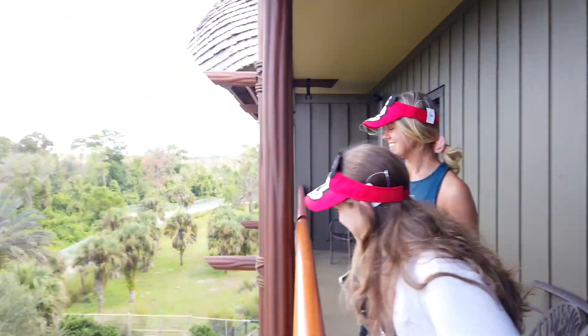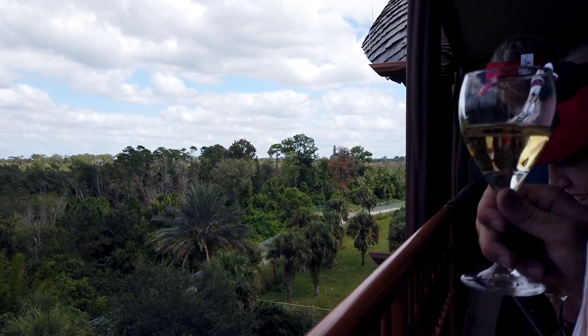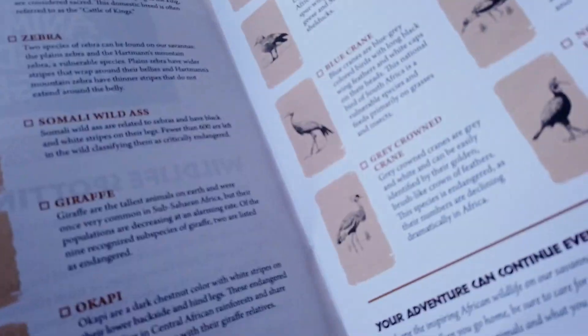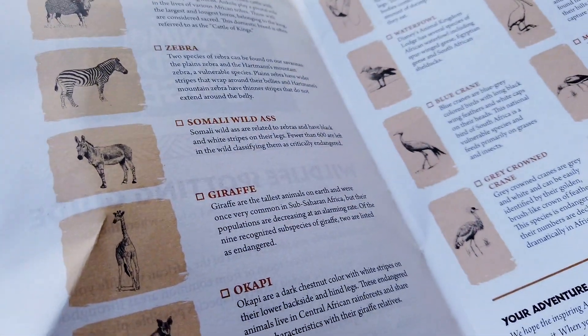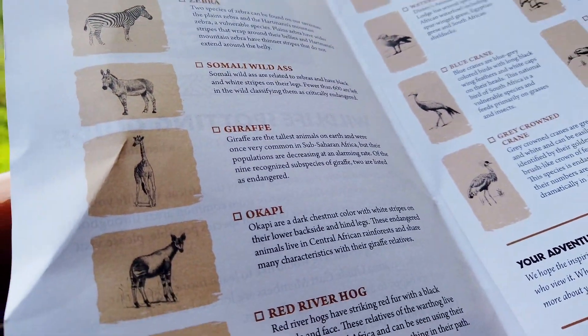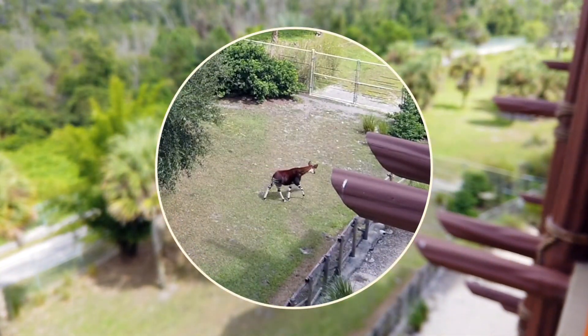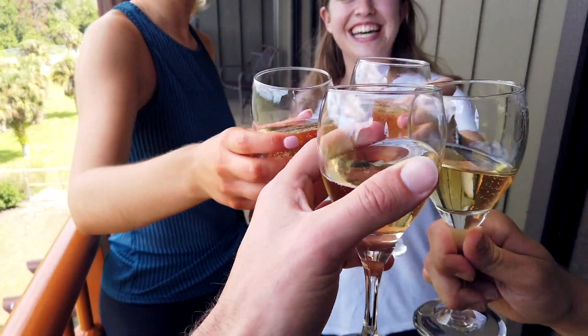We're just animal watching from our balcony. What did you find? An okapi. I found these bugs. Found some bugs? The okapi — dark chestnut color with white stripes on the lower backside and the hind legs. This is an endangered animal. Look at it! There's the old coffee. Yep, it's yours!